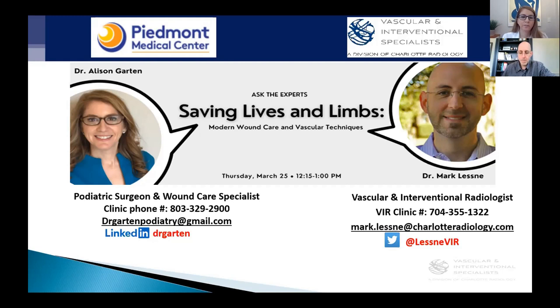Dr. Lesney participated in the combined undergraduate and medical school program at Boston University, studying mathematics, chemistry, and theater arts, subsequently obtaining his medical doctorate. He completed his radiology residency and vascular and interventional radiology fellowship at Duke University, serving as chief resident. Dr. Lesney was assistant professor of radiology at Johns Hopkins Medical Institute, where he still holds an adjunct faculty appointment, and is a fellow of the Society of Interventional Radiology. He is the author of over 30 peer-reviewed publications and multiple book chapters. Dr. Lesney currently resides in Charlotte, North Carolina with his wife and three children.